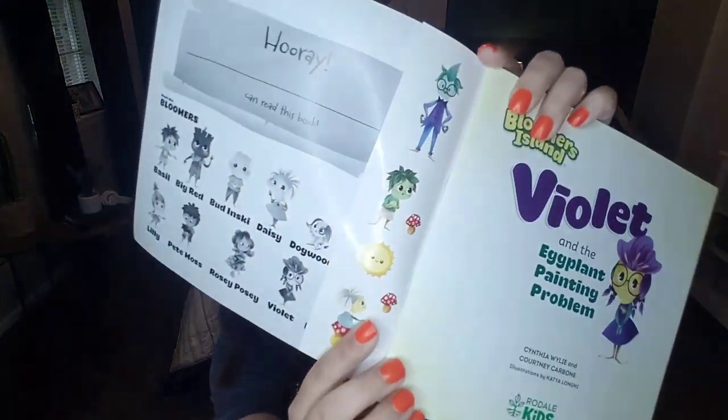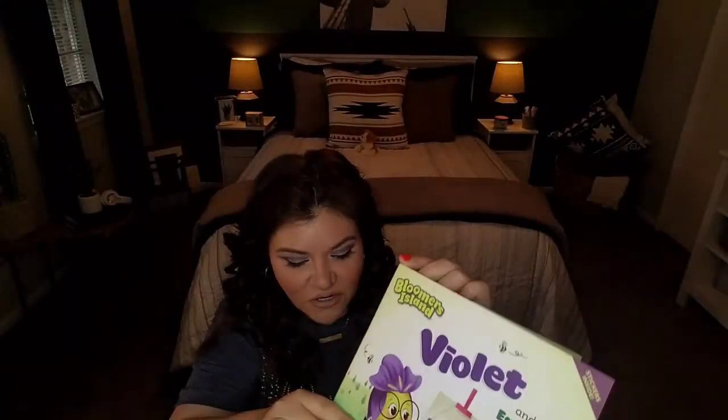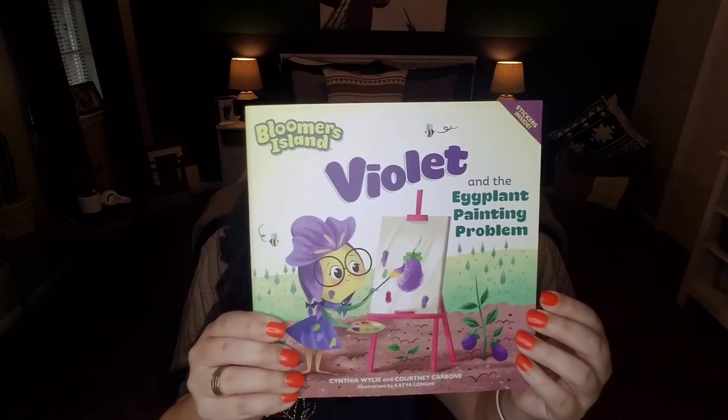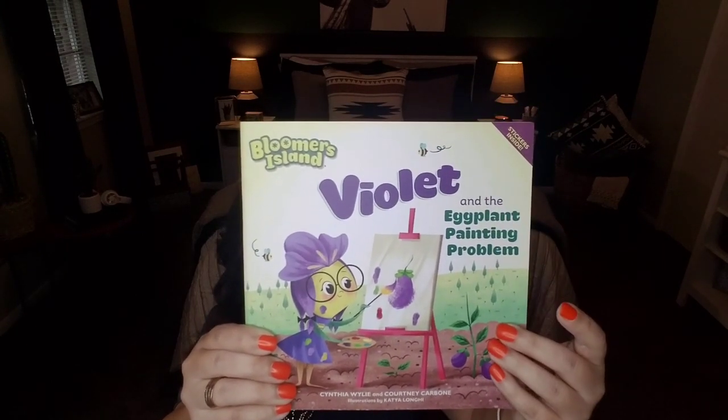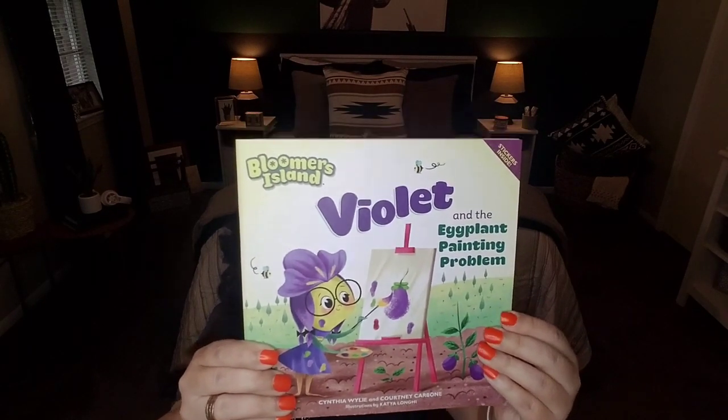I plan on donating it to MD Anderson. The stickers are basically the characters from the books. So if you like reading to your children, have younger children at home, or are looking to add books to their collection, be on the lookout for the Bloomers Island series of garden-related books.